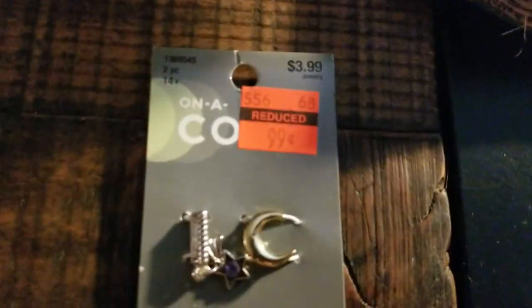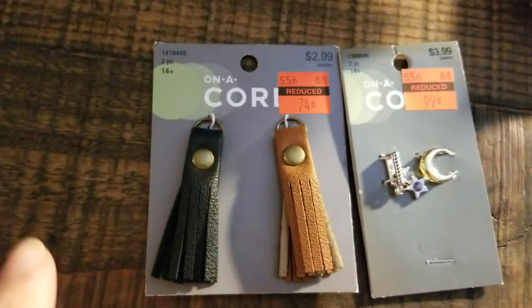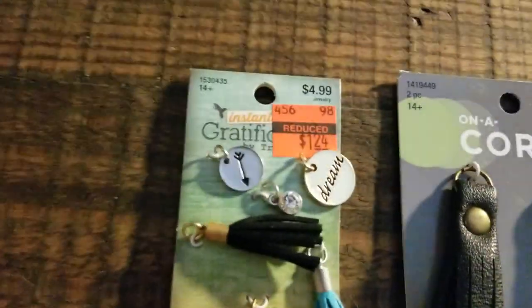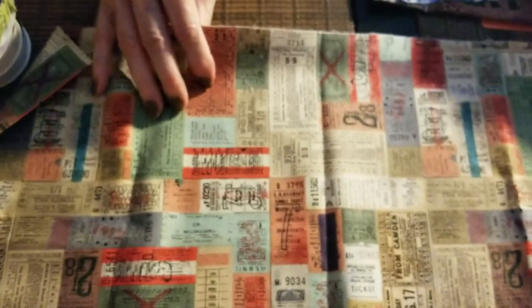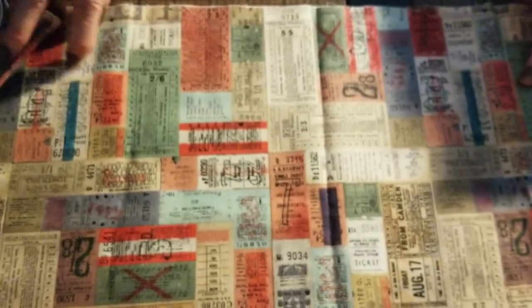Then I found these little trinkets — these little leather trinkets — and then these other cute little trinkets. And while I was there, I happened to run across the materials they had and I couldn't resist. These are like stickers — like train tickets and stickers and all kinds of goodies, mostly I think for trains or buses.